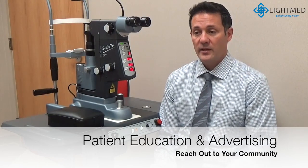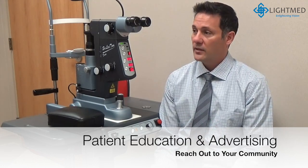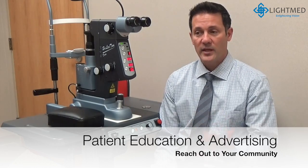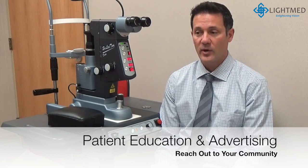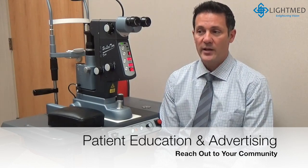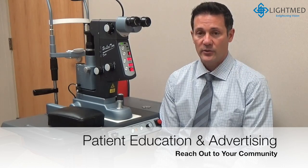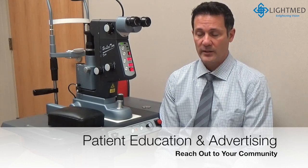We wanted to get the message out to the community, so we did a radio advertisement. And on our website we have all of the different procedures that we offer, so we added vitreolysis to our website. Between the one radio ad and our website, we had a lot of interest from the community, a lot of calls, and patients coming in to learn more about it.